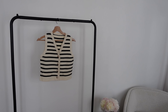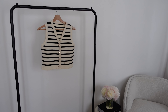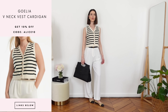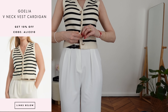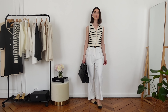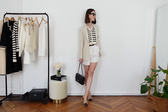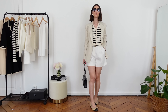The first wardrobe essential I want to show you is this beautiful V-neck cardigan vest with a V-neck design and quite luxurious metal buttons. This is the perfect chic wardrobe essential that you can wear with so many different things — wide pleated white pants, a shirt. You can wear it alone or layer it with a blazer for a perfect chic and classic summer outfit.